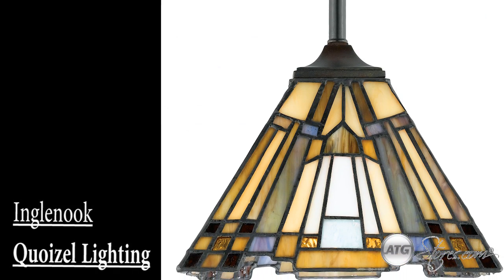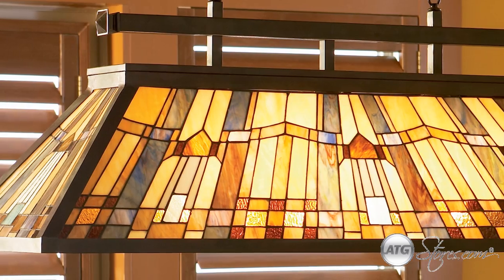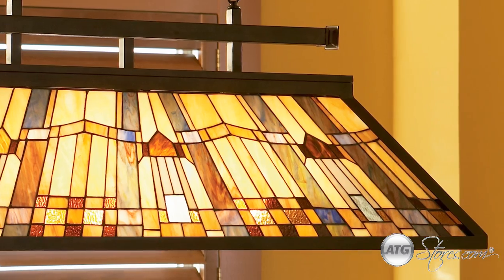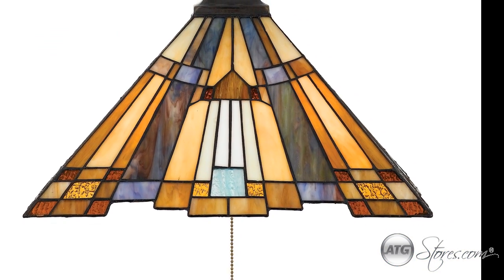Add a classic warm glow to your home with the Ingle Nook Collection by Quizelle Lighting, a classic geometric arts and crafts collection featuring handcrafted art glass in shades of sapphire blue, warm honey, amber, and cream.